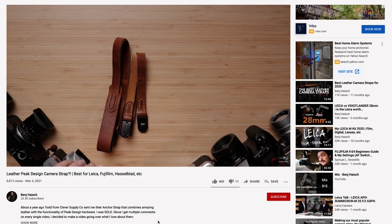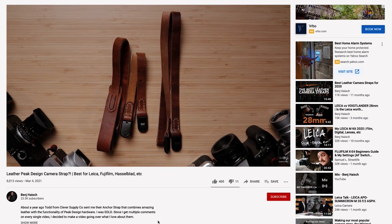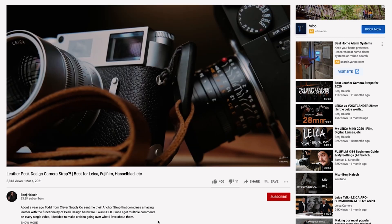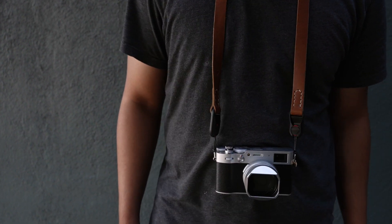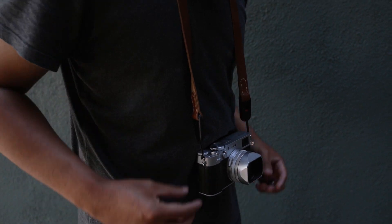The strap I got retails for about $140 USD. I found out about it from a photographer named Benj Haisch — he's done a review on it and has a discount code for 20 or 30% off, so you can save some money. The length I got was 40 inches, and for reference I'm 5'7", so you can gauge that based on your height.